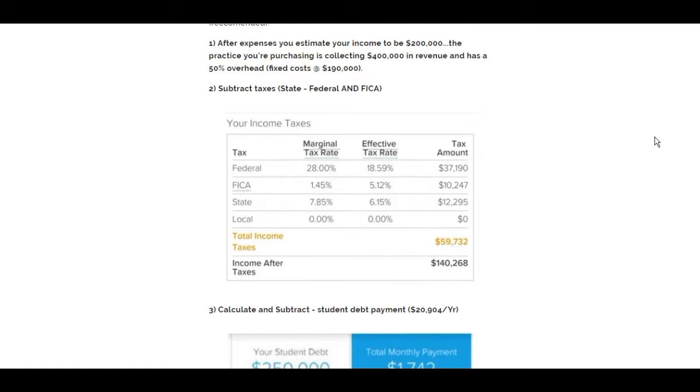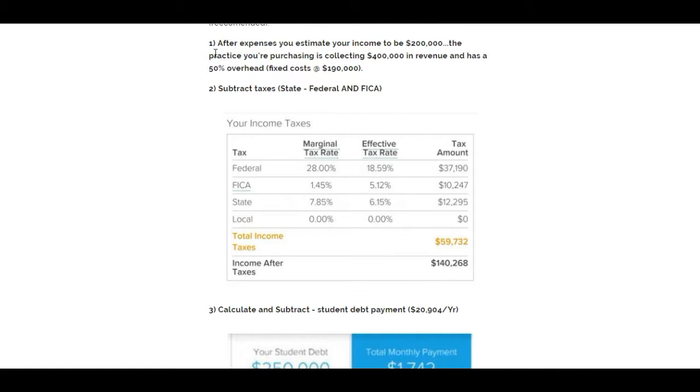I started with an income of $200,000 — assuming I saw an appraisal come back where the dentist made about $200,000, that's what I'm projecting to make with this practice purchase. Say it's collecting $400,000, which is relatively low, with 50% overhead. Fixed costs at $190,000 means I'm making 50% of total collections. I plugged that into the calculator — $200,000 income. As a practice owner, you'll have some write-offs, but this is just an example.